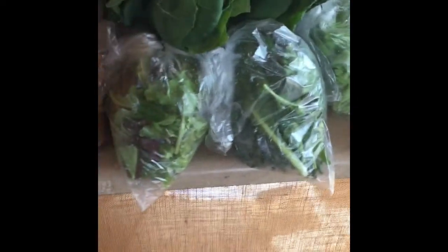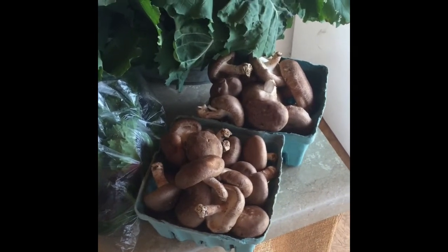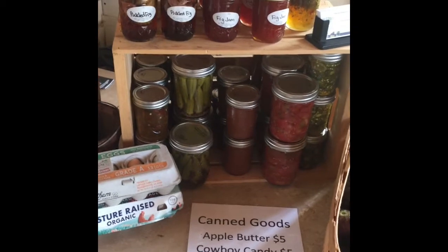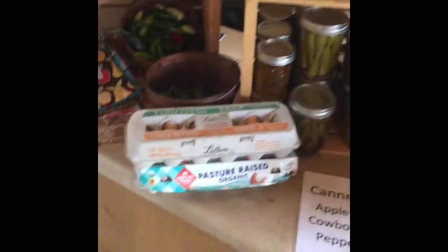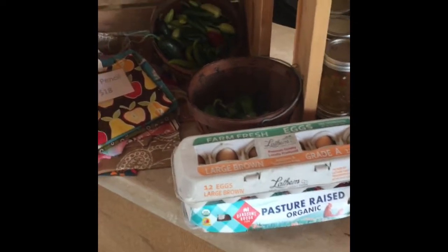We've got kale, collard greens, turnip greens. We've got our gourmet lettuce blend and salad mix — those are $4 each. We've got shiitake mushrooms brought in from LEJ Mushrooms in Atlanta; those are $6 a quart. We've got the last of our eggplant, some yummy canned goods you can only get here at the store, and our pastured eggs at $5 a dozen.